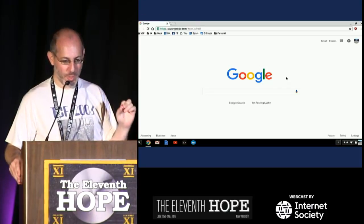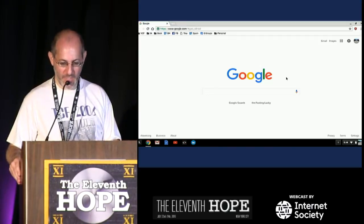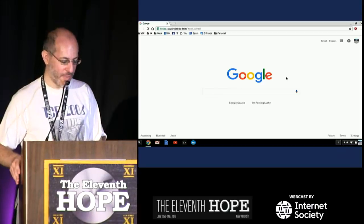The two words I hate the most are 'first' and 'invent.' Nothing in computer history was the first, I'm sorry. And nothing was invented by one person, really. It just doesn't work that way. Everything is evolutionary.